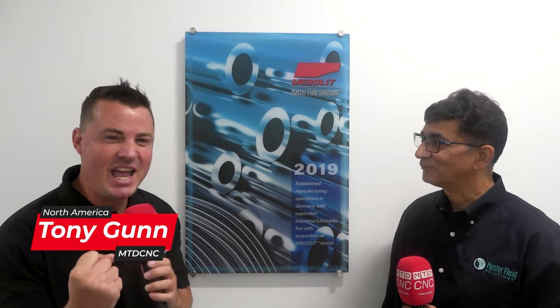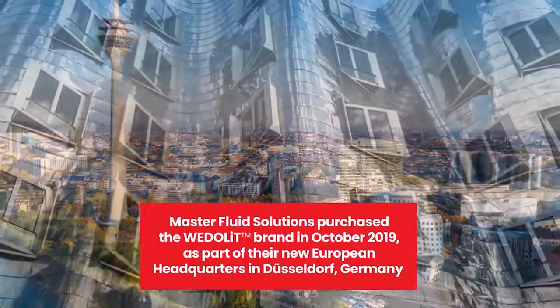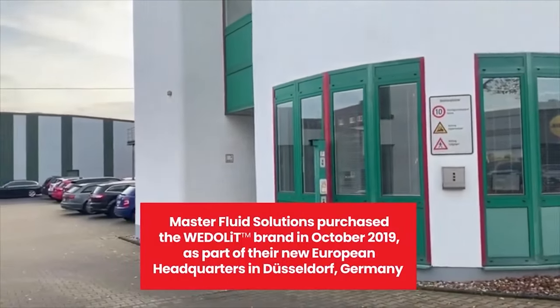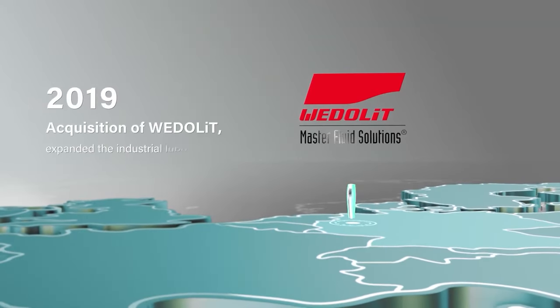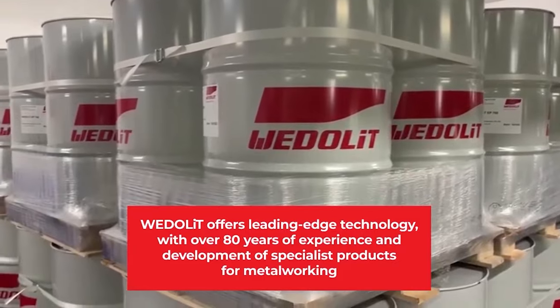Ahmad, let's talk VitaLit and why you guys acquired it in 2019 as part of Master Fluid Solutions. VitaLit is based in Düsseldorf, Germany. We've had a European operation for many years since about 1998, but we never really had our own manufacturing facility in Germany. As part of our global expansion and providing the best metalworking solution to industrial manufacturers around the world, we wanted a better presence in Europe. We looked at multiple companies, and VitaLit stood out because it had been in business for about 85 years, with a long history of providing solutions to the metalworking community.